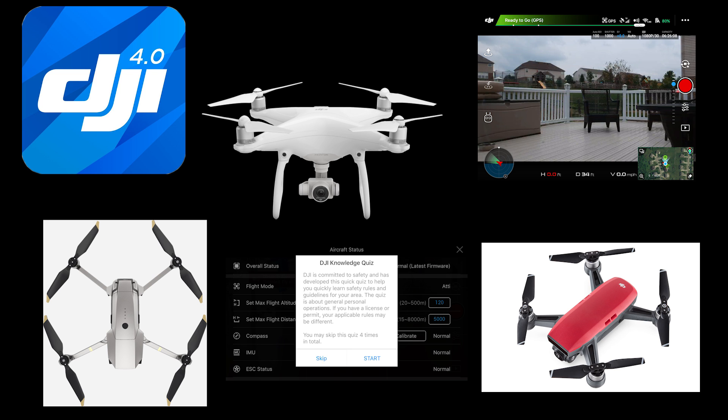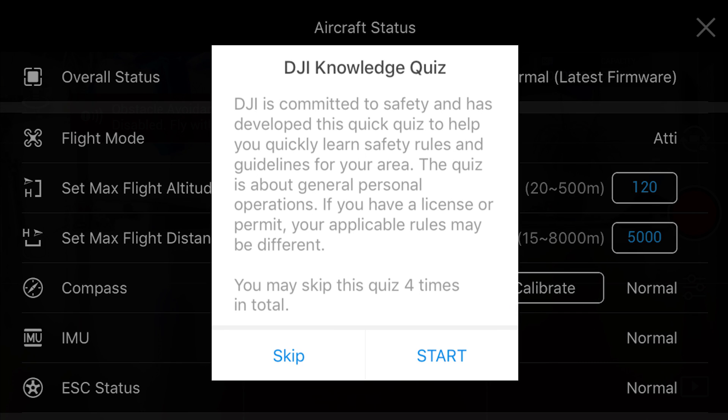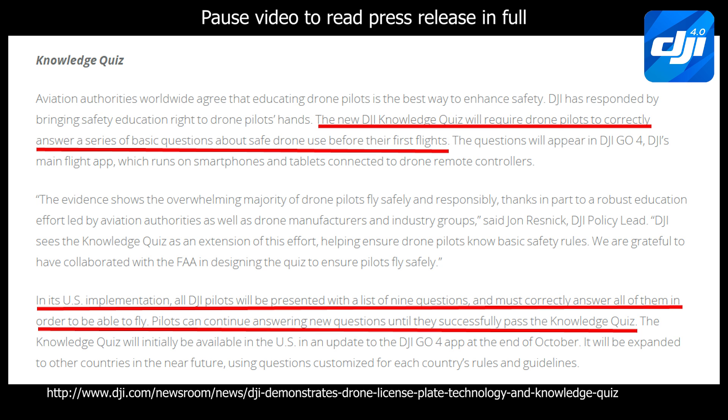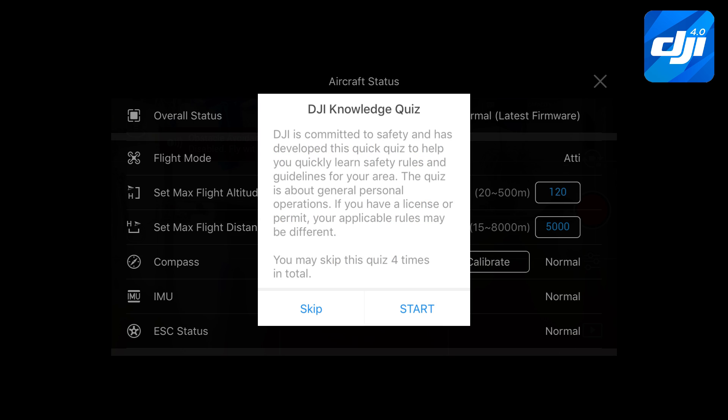Hey everybody, it's quiz time. Isn't that your favorite thing you heard back when you were in school? It is quiz time around the DJI Knowledge Quiz. They just introduced it a couple weeks ago in a press release, and in the last few days they have actually implemented it in the DJI Go 4 software that was just released in version 4.1.18.